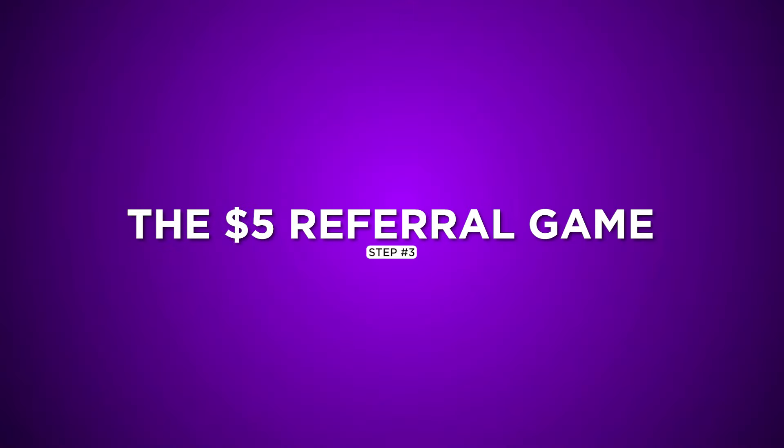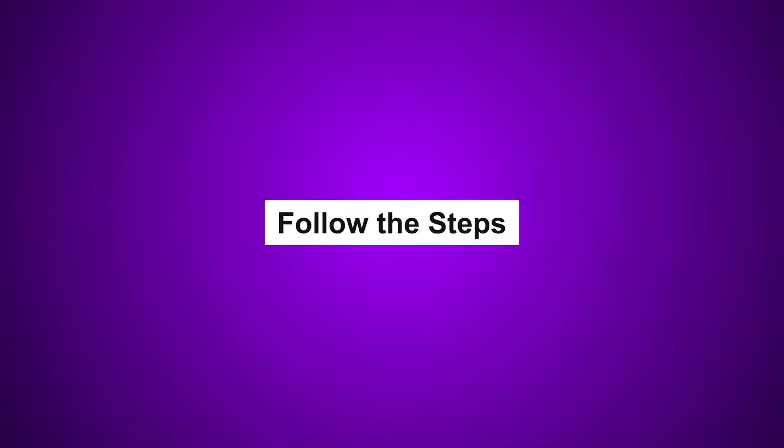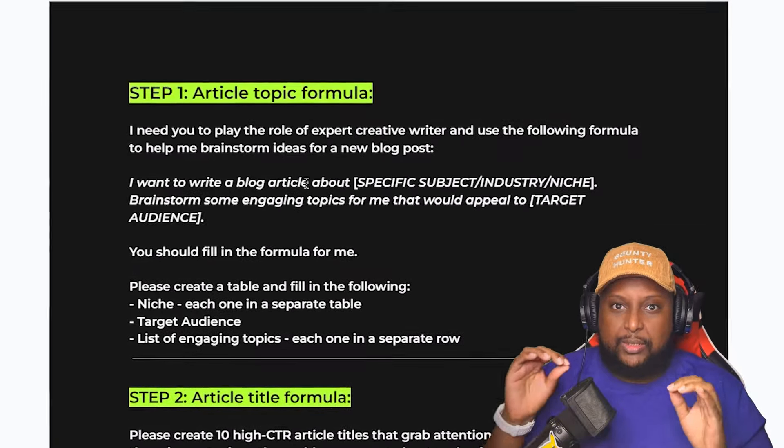Step 3: The $5 Referral Game. Let me introduce you to a game changer — the $5 referral game. Think of this as your secret code to pocket $5 every time you successfully refer someone. Meet the ChatGPT Formula. This awesome formula comes from Dave Nick. It's straightforward and packs a punch in earning potential. Simply copy the steps provided in the ChatGPT guide — it's like following a recipe. Just make sure you stick to the instructions provided.